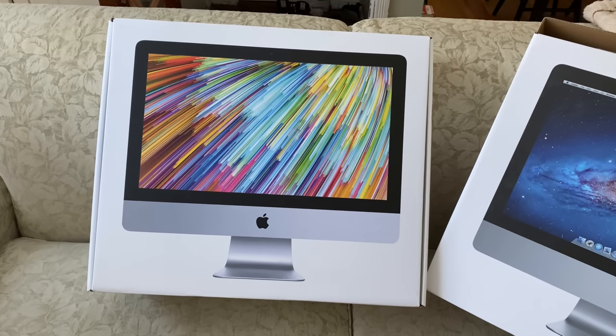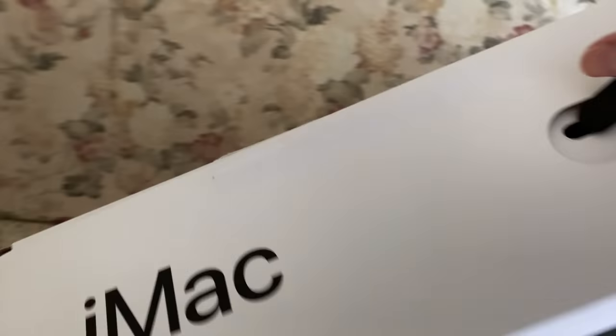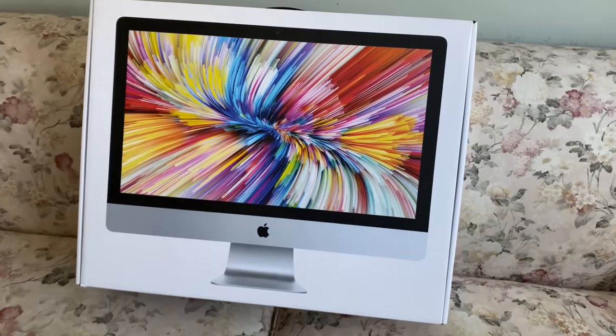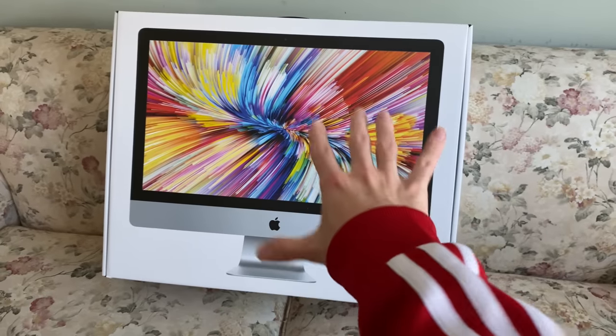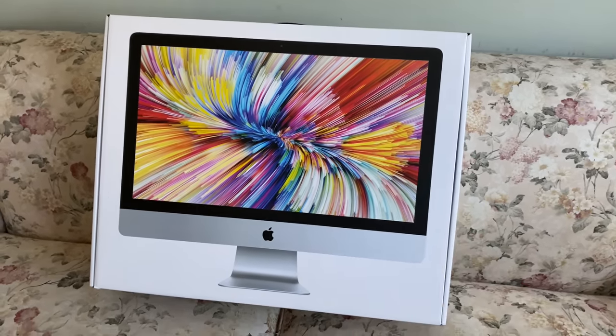And finally, we have my baby — my workstation: the iMac 5K with the Core i9 Vega 48, all that good stuff. I actually put in aftermarket RAM, so this computer has like 40 gigs of RAM and a lot of external storage. I use this to edit my YouTube videos on.